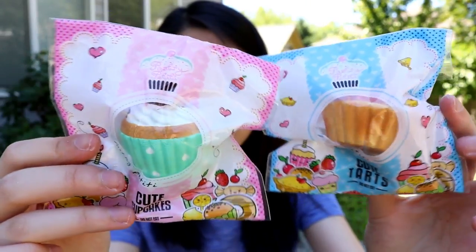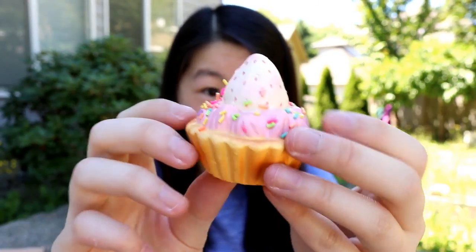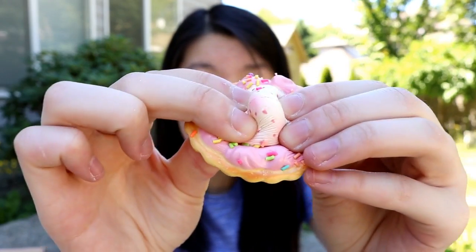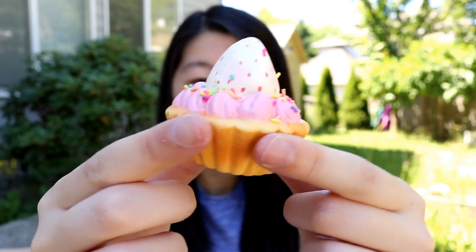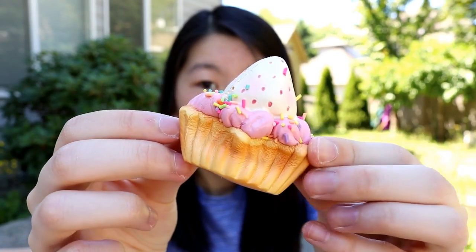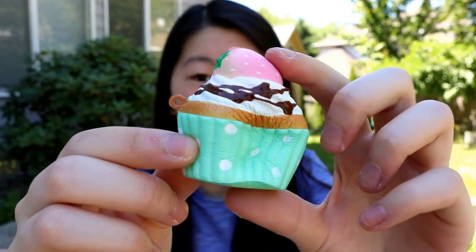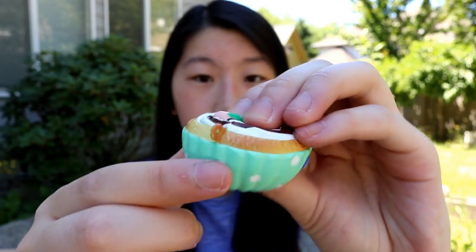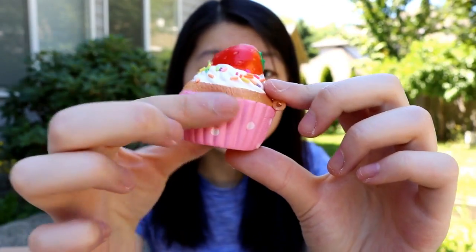So these next two items are these mini cupcake squishies — actually they're little tart squishies, not cupcakes, but they're still super cute. It's got strawberry sprinkles and it's so adorable and tiny. The second one is actually a cupcake and it's got a really cute mint green cupcake base with polka dots. And here's another cupcake.